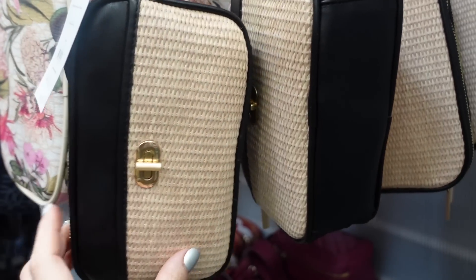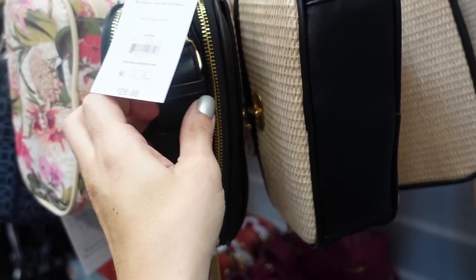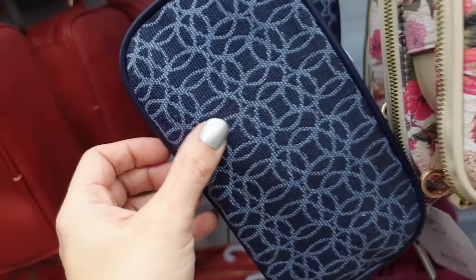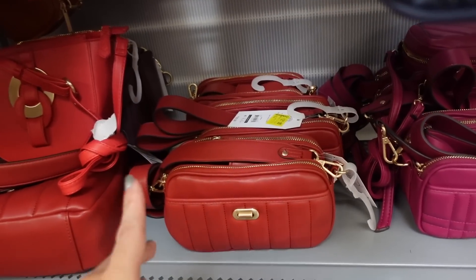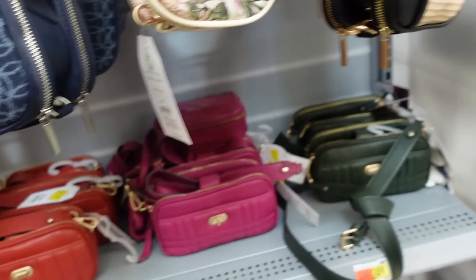New camera style bags from Time and True — woven material in black with two zippered pockets, really nice adjustable crossbody strap. Also comes in floral and blueprint — like a canvas material up close. Also marked down in red, cognac, fuchsia, and green at $21.